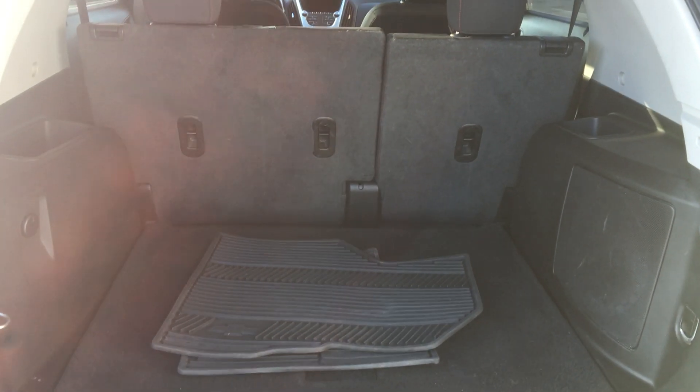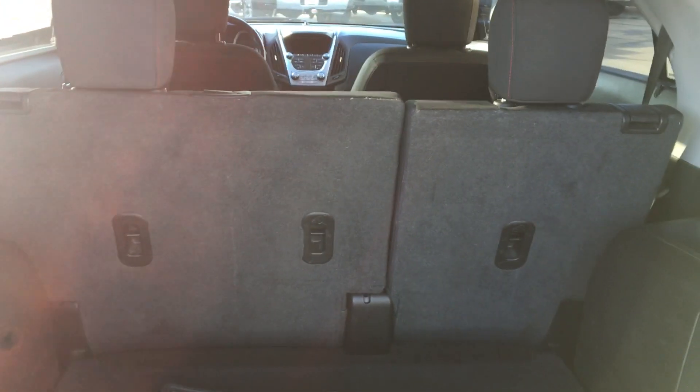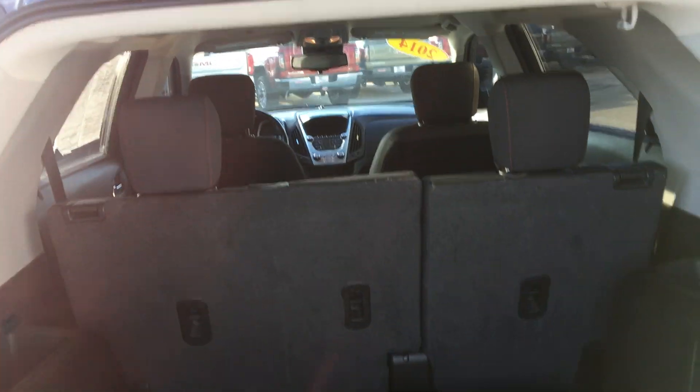The rear reveals a large, spacious storage area, as well as a second row split bench that folds down for even more storage possibilities.